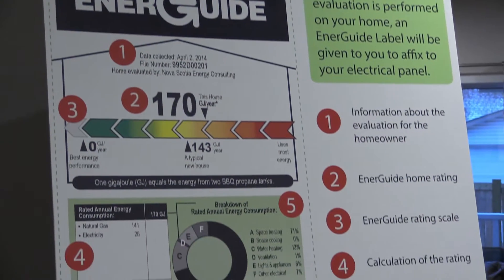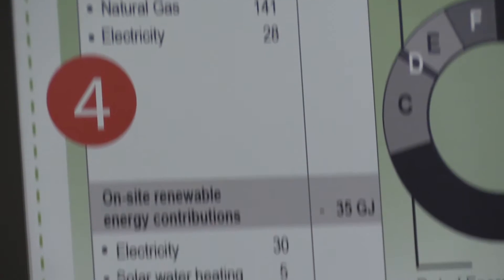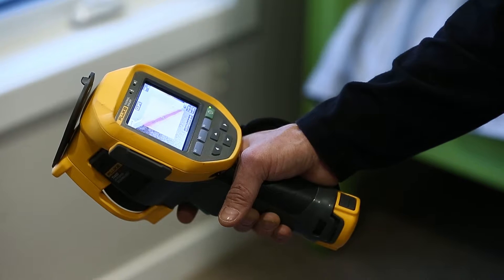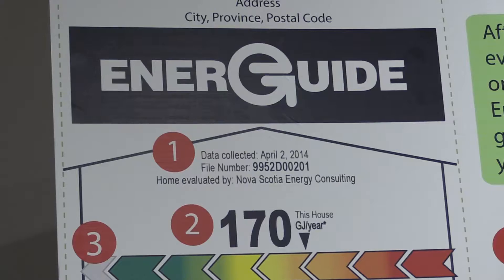In Edmonton, 20% of energy use comes from residential buildings and contributes to about 20% of the greenhouse gases that our city collectively emits. So this evaluation label will help homeowners make their houses more efficient, and be able to tell future buyers, prospective buyers, about the full cost of the home they're about to purchase by factoring in the utilities. And I think that's an important bit of disclosure — an important bit of knowledge that we can use to help achieve our overall goals of reducing our greenhouse gases by 35% below the 2005 levels by 2035.